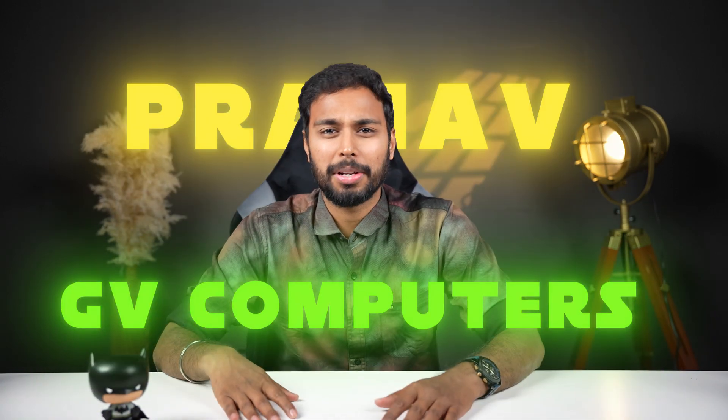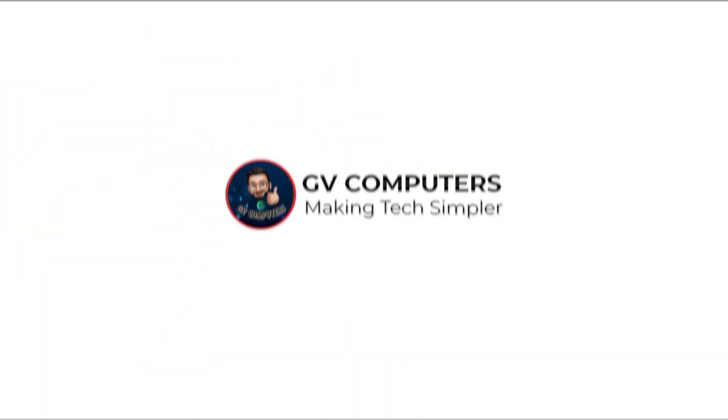Hello friends, this is Pranam from GV Computers. Today we are going to make a video of our strong area.